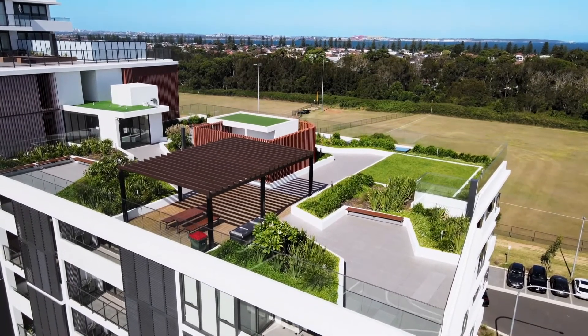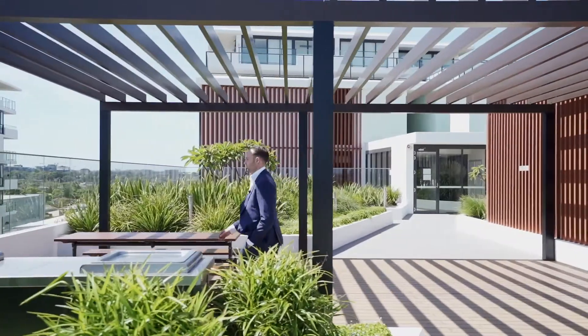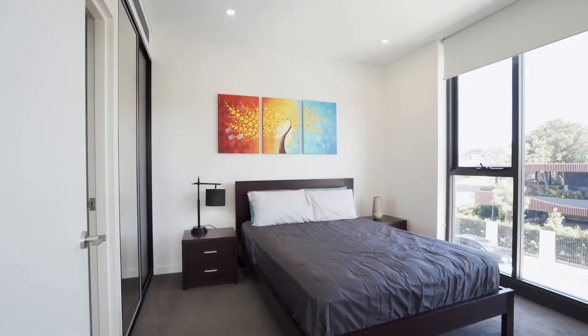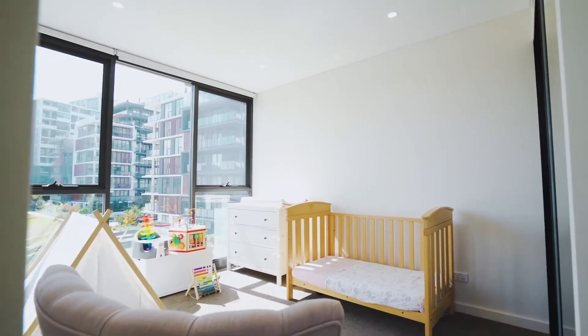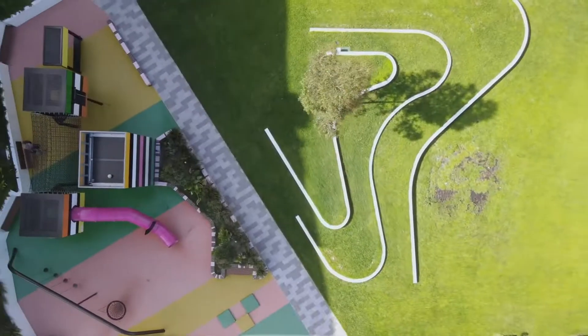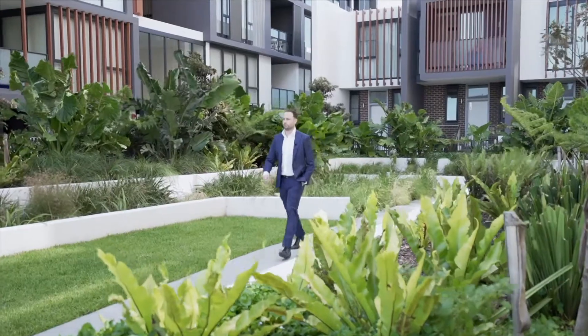Boasting a huge landscaped rooftop entertaining area including built-in barbecue and views over Scarborough Park and out to Botany Bay and the city. The complex also features a gym, playground for the kids, and expansive level grassy areas.